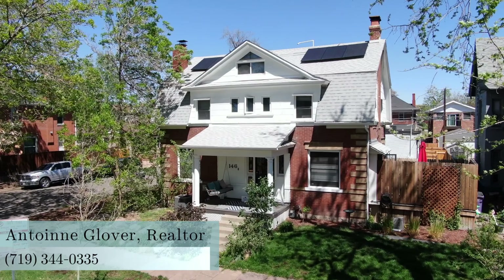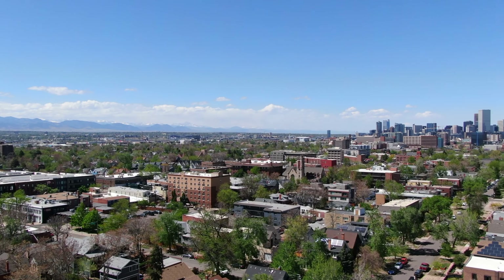Hey everybody, Antoine Glover here, your Colorado real estate expert with Rocky P. Combs. I bring you everywhere all over Colorado.